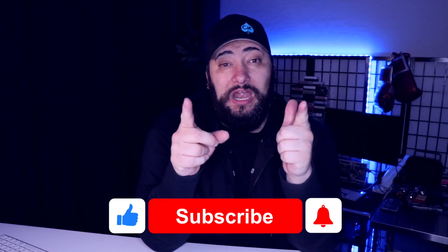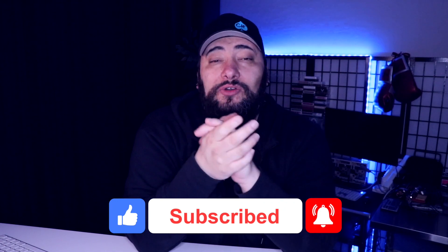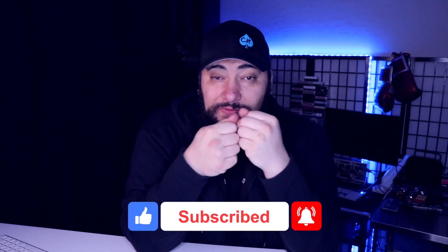Really appreciate you checking out this video. If you haven't already, give it a thumbs up, subscribe. Have an amazing day — go all in in everything you do in your life, and I'll see you guys in the next video.